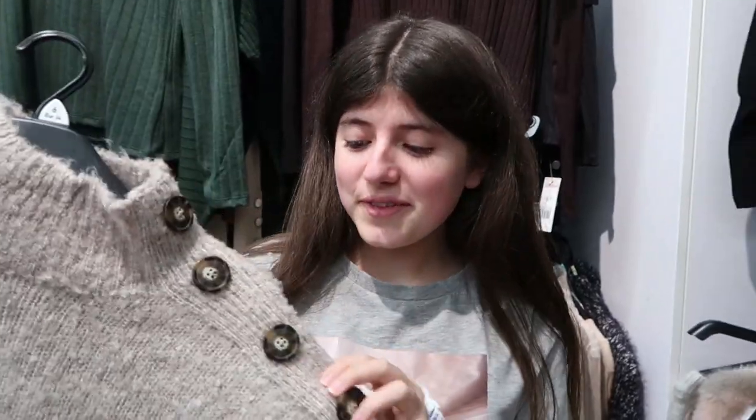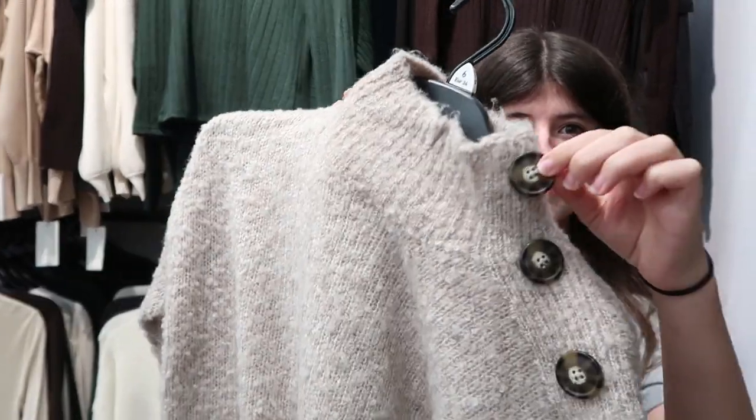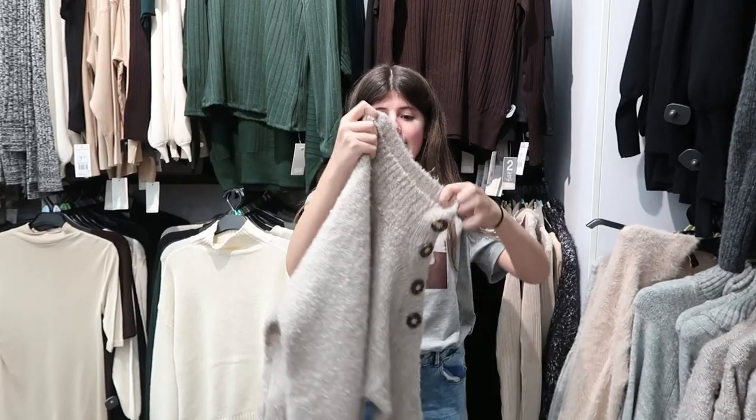I found this one and I really, really like the fabric — it's quite soft, and then you have these cute buttons on the side which is really gorgeous. It looks like it's a size six as well, and it's high neck.